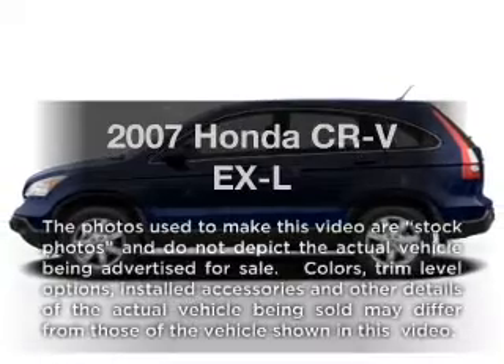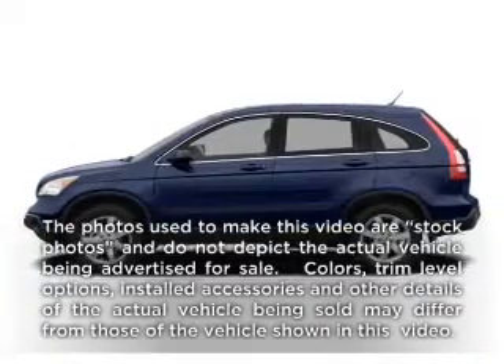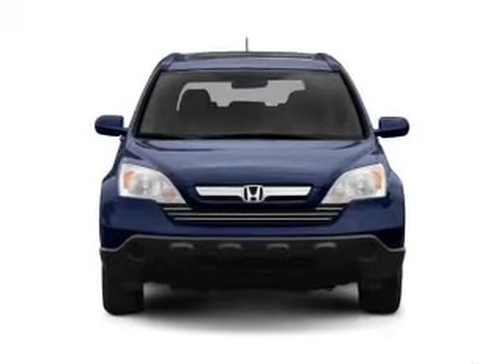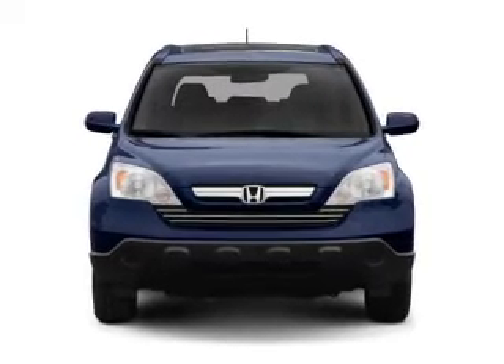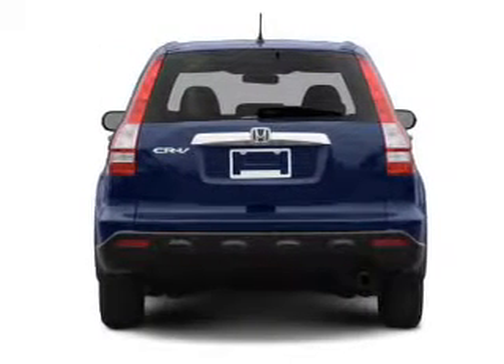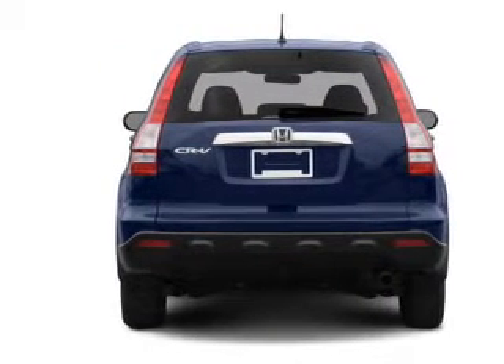Check out this 2007 Honda CR-V. Travel the roads in style and comfort in this great vehicle with an efficient four-cylinder engine. The powertrain includes four-wheel drive that responds smoothly to its five-speed automatic transmission. Premium wheels lend a distinctive appearance.